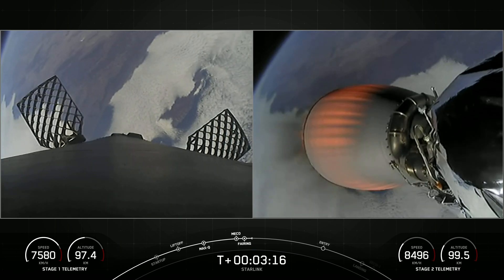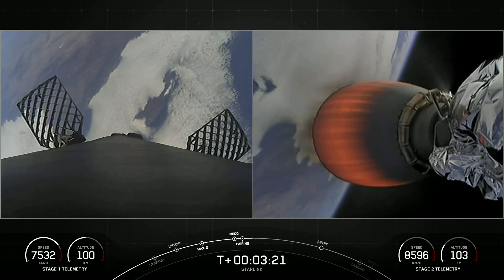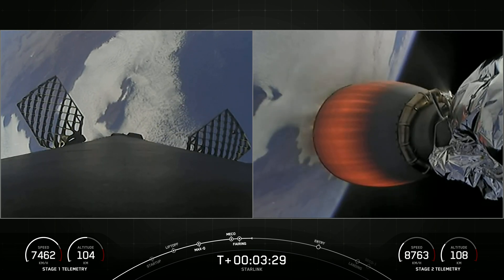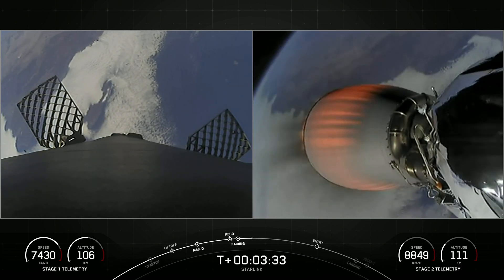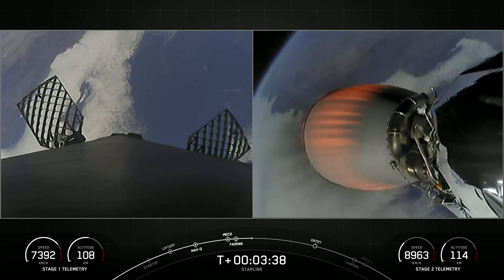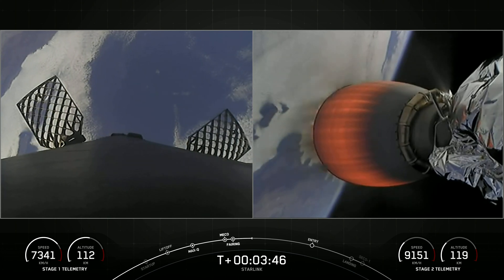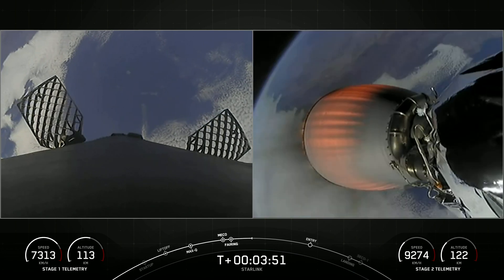Today we will attempt to recover those fairing halves again to use on a future mission. Beautiful view on the right-hand side of your screen as that MVAC nozzle begins to develop a beautiful red-orange glow. I love that view of planet Earth in the background. We can see first stage on the left-hand side of your screen is still slightly gaining in altitude. It has not yet reached its apogee.